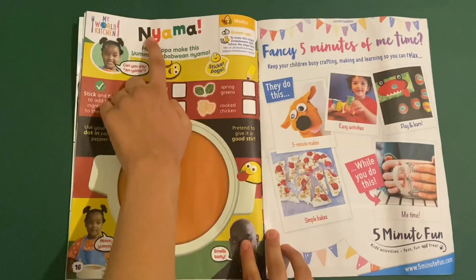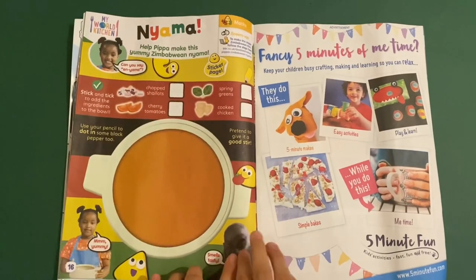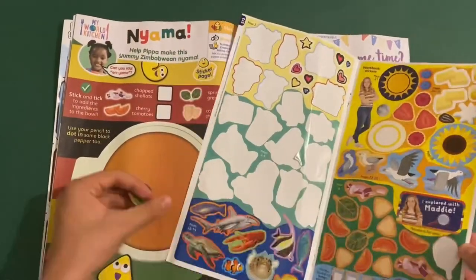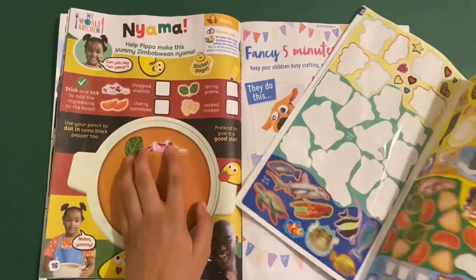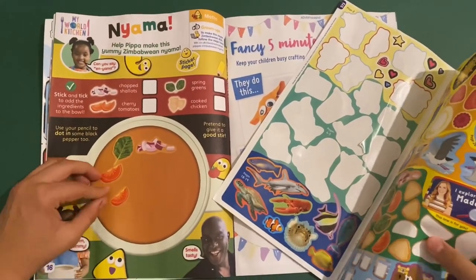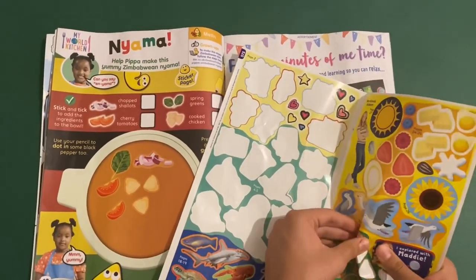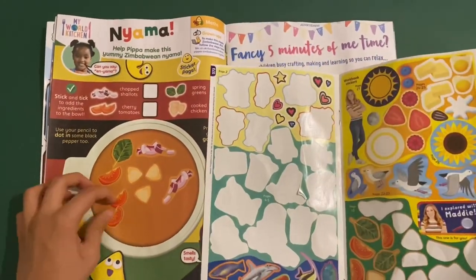Then you've got My Kitchen World. Help Pippa make this yummy Zabini Niana. We can stick the toppings in here — the ingredients, which are over here. You've got spring greens, chopped shallots, cherry tomatoes, and some cooked chicken. This is from a new show called My Kitchen World — great for cooking if you're interested in new foods.